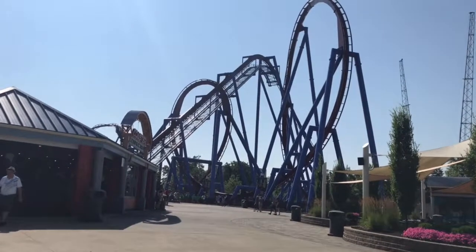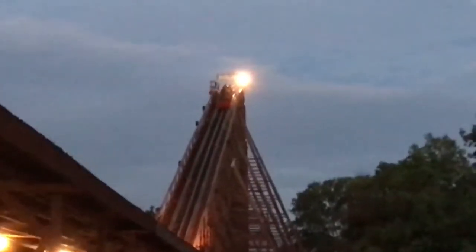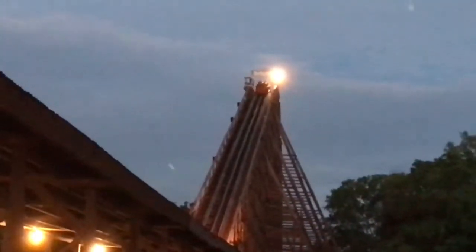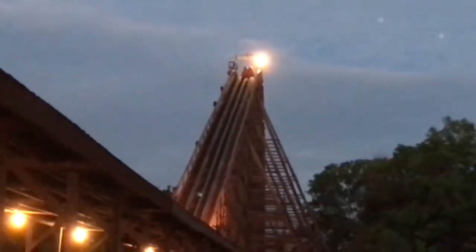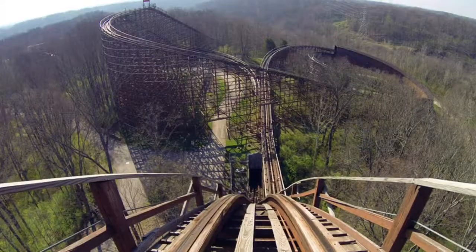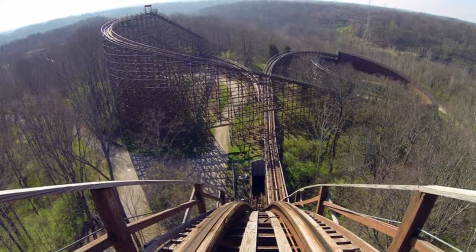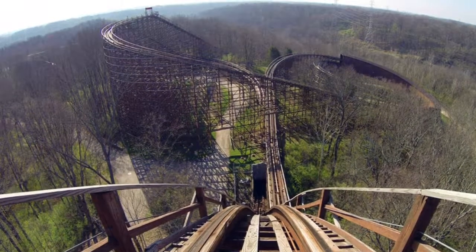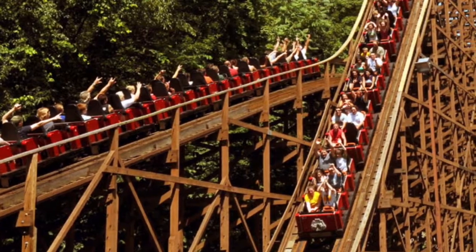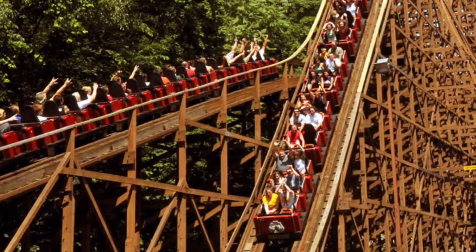Number three is Beast. Beast is one of my favorite wooden roller coasters in the world, just because of how it flows. It is rough but it's a good rough — you aren't jerking around so much you can't stand it. It's a really really long ride with two lift hills and you just glide through the whole thing, which makes it a really really fun ride.